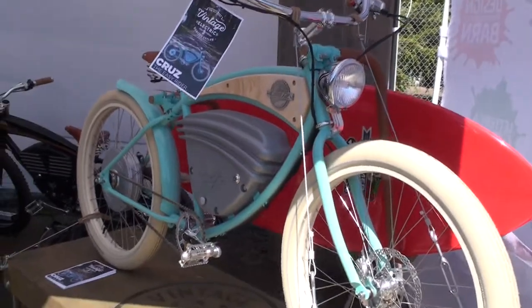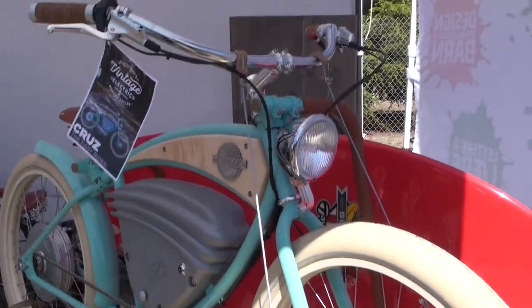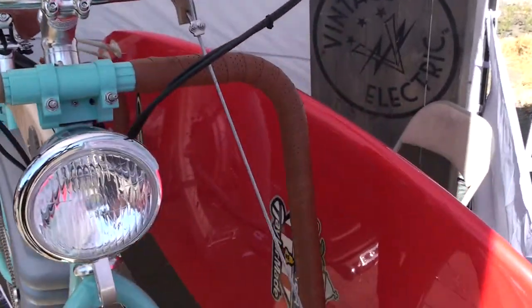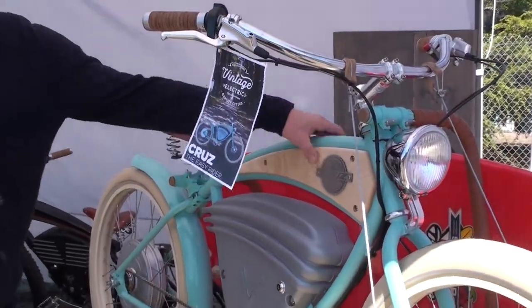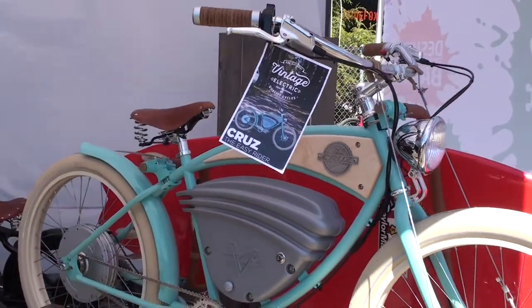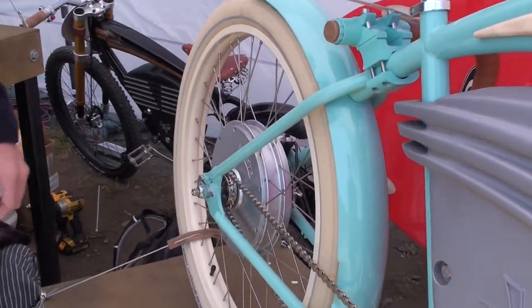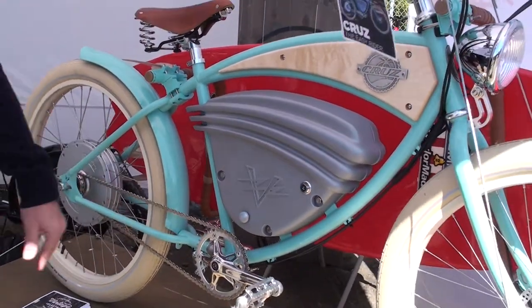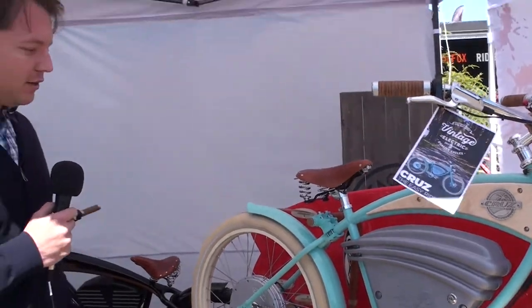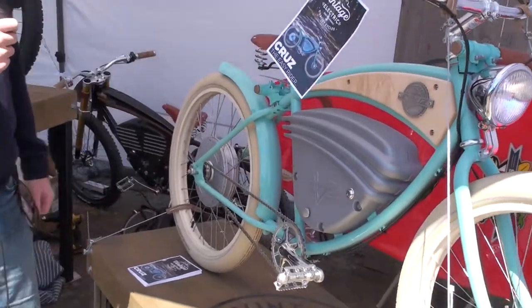This here is the Vintage Electric Cruise — it's a beach style cruiser. This one is a tribute to surfing with a nice custom surf rack. We have a maple wood custom tank with a nice emblem here. Similar to our Tracker, we have the same rear hub motor at 750 watts — 20 miles an hour in throttle, 28 miles an hour with pedal assist, and for those that seek it, race mode for off-road use only can get you upwards of 36 miles an hour.